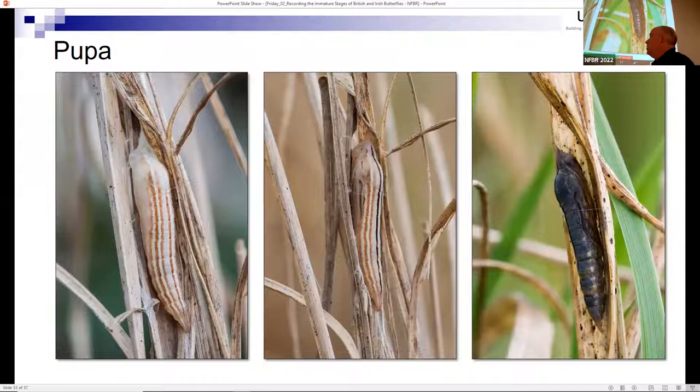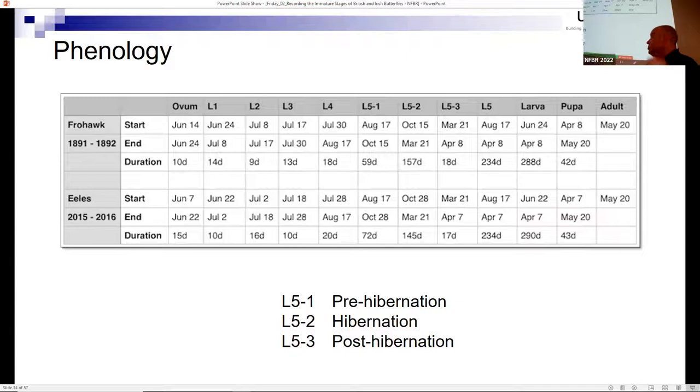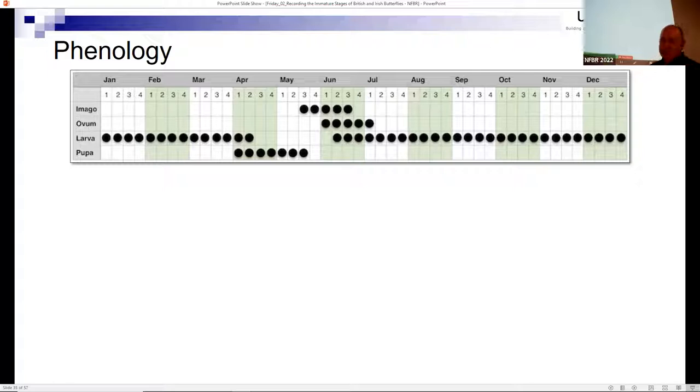I had never even seen a photo of a chequered skipper chrysalis before, so seeing one face to face was quite a special experience. On the right you can actually see the butterfly almost ready to emerge. That particular butterfly was in the chrysalis for 42 days - I spent so many hours waiting for the big event and missed it. In terms of data, Frohawk had also reared chequered skippers in captivity, and there was actually quite a close correlation between his data and mine, which surprised me - the Atlantic climate effect in that part of Scotland plays a role.